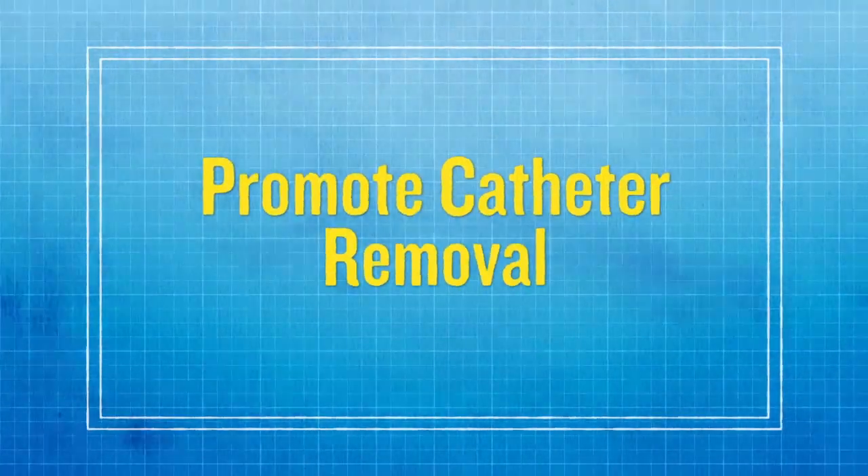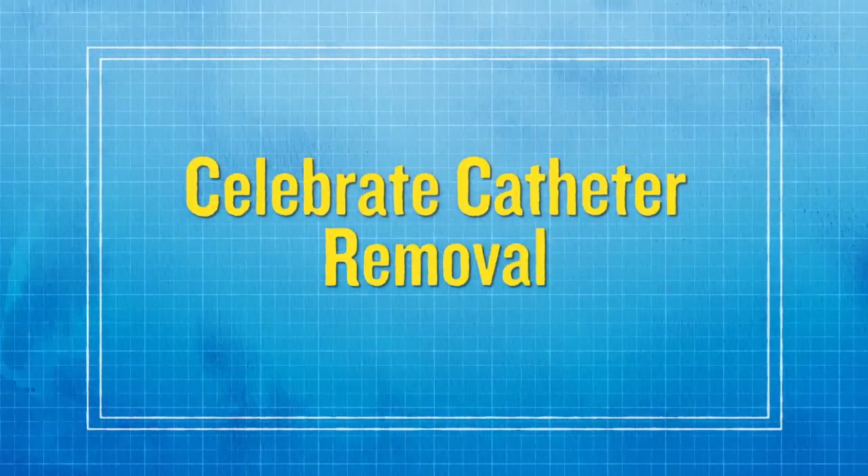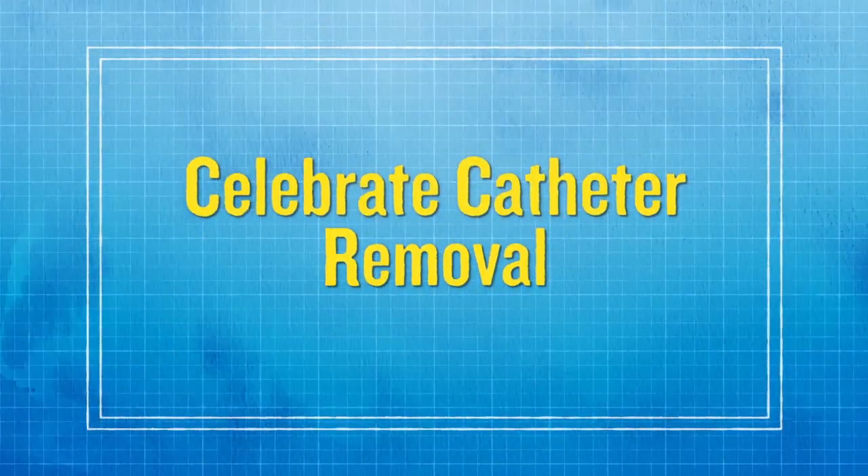When it's possible, you should try to replace a patient's catheter with a permanent access like a fistula or graft. These are much safer options than a catheter. You and other staff should celebrate when a patient has their catheter removed and replaced by a permanent access. This is a significant preventive action that will help avoid infection.